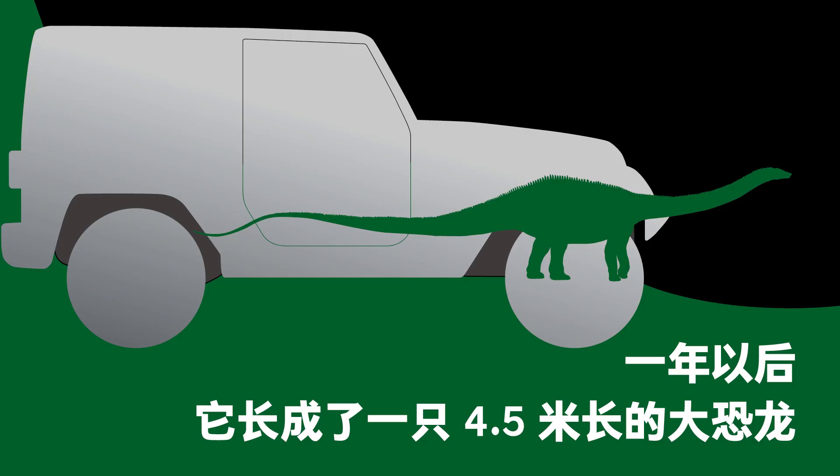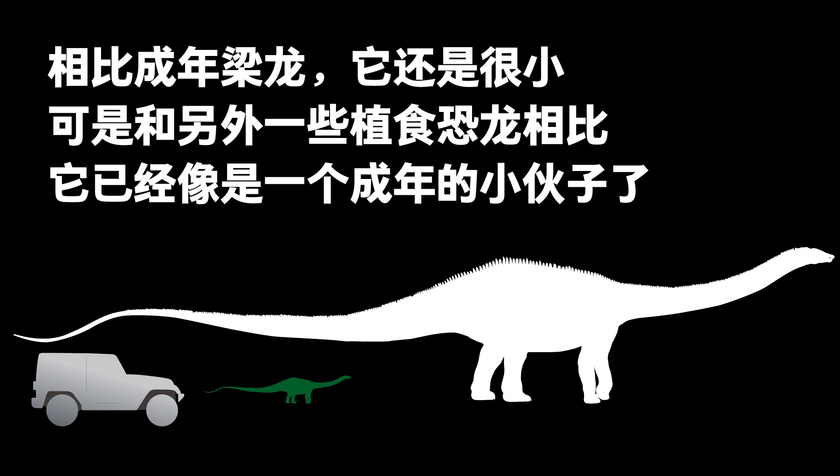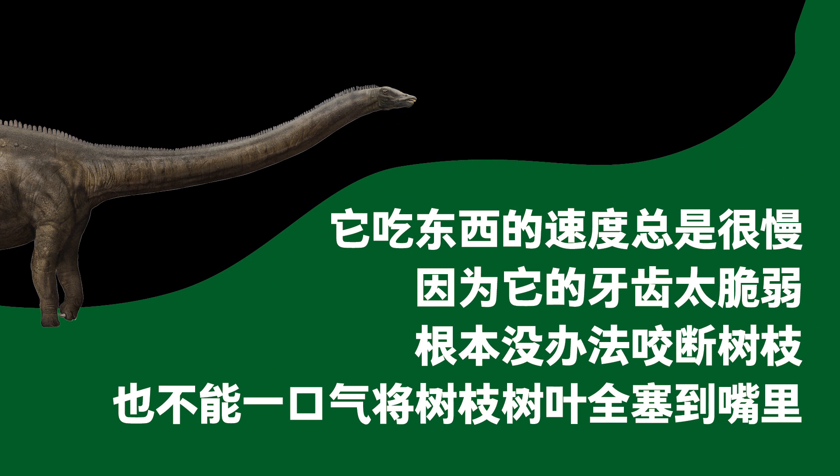Brady the Diplodocus spent the first year of its life in fear. It was a hard year, but thanks to its vigilance, it avoided becoming a predator's meal. A few years later, it grew into a large 4.5-meter-long dinosaur. Still smaller than an adult Diplodocus, but compared to other herbivorous dinosaurs, it was already a grown-up youth. It no longer ran away and hid from the slightest provocation, and could forage for fresh leaves confidently. It had always been a slow eater, because its teeth were very fragile and could not snap tree branches — it had to take the leaves off the branches first.